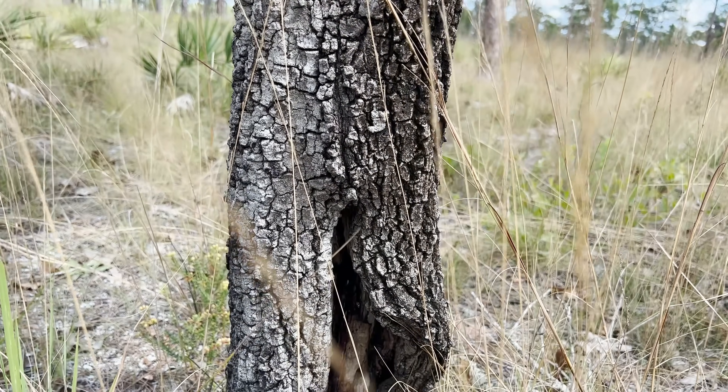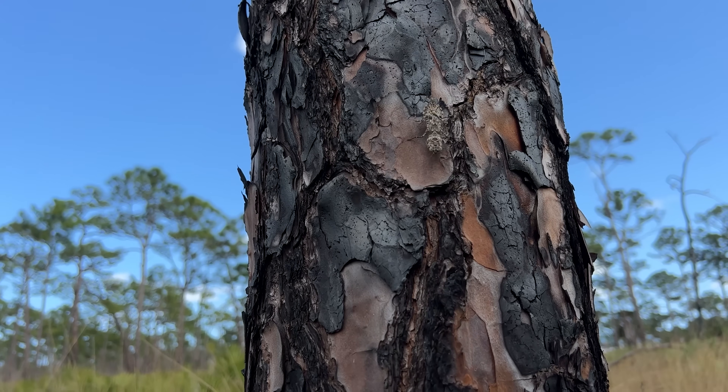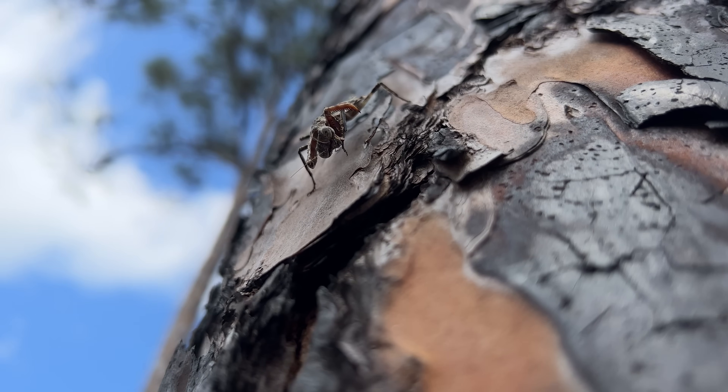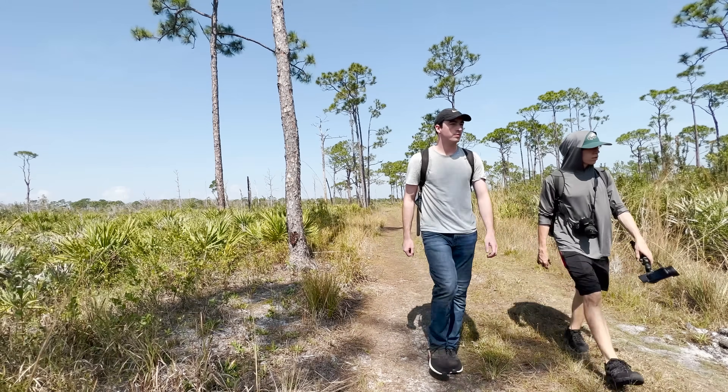Can you see the mantis in this clip? Yeah, neither can I. That's kind of the problem. I knew these guys were rare, and with their incredible camouflage, they're really difficult to see. But the more we're out here looking around, I'm realizing this is probably one of the hardest mantises to find in the U.S.